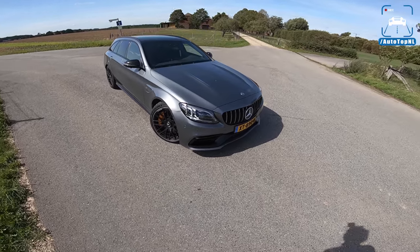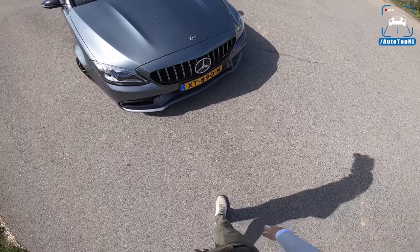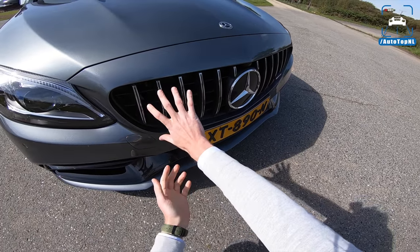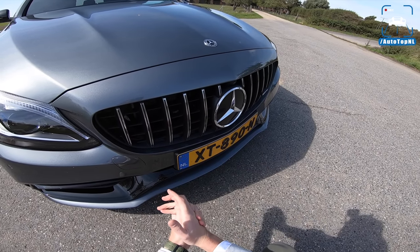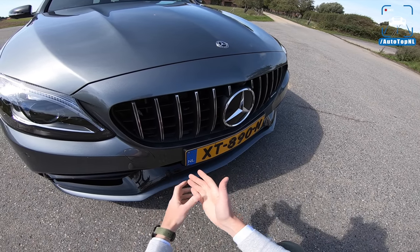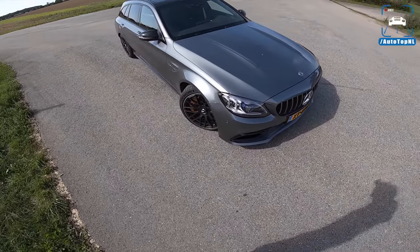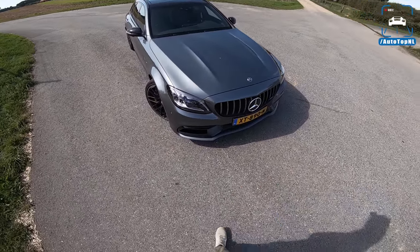Let's start at the front because this is the biggest change of course and the most visible one — we have got the new Panamericana grille in the C-Class. This was first introduced on the AMG GTR, then it went to the GTS and the regular GT, and now it made its way to the GLC. It's everywhere. I hope they are reserving it for AMG models because otherwise you're going to see a lot of average C200s with this grille — that would be a shame.